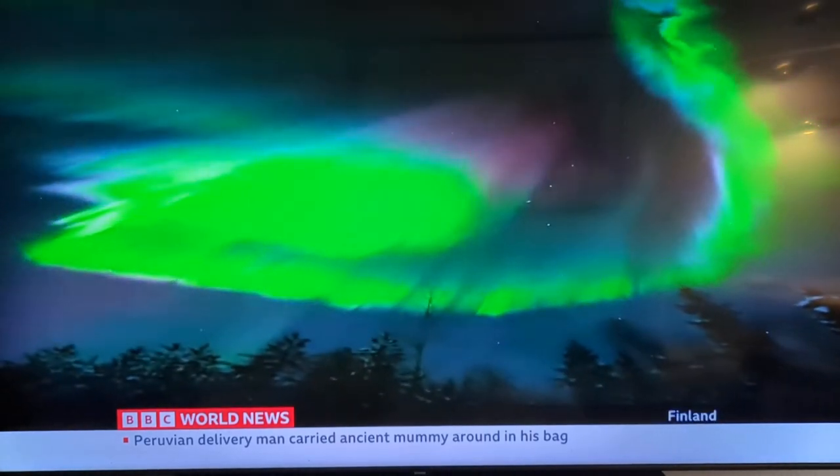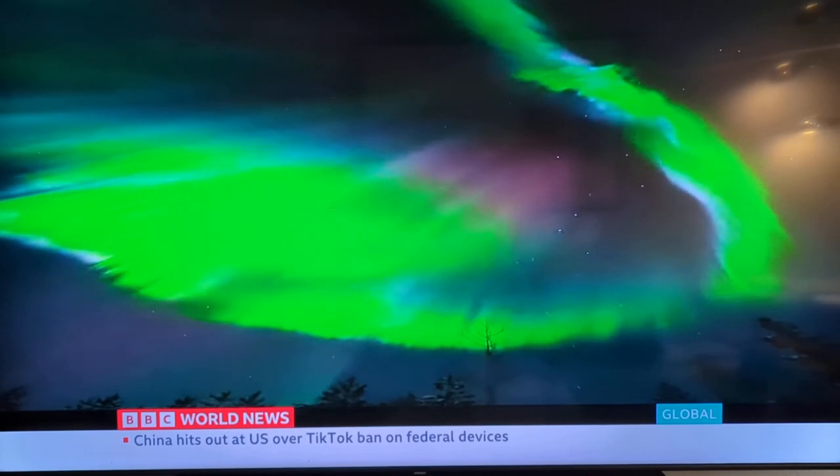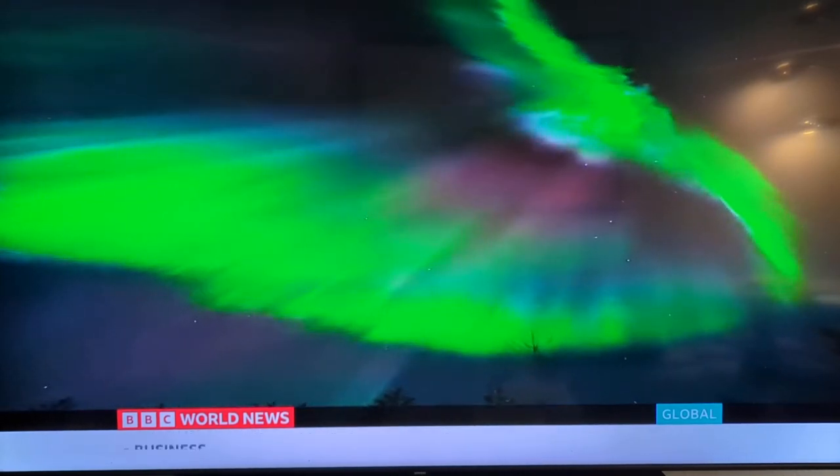The drama usually unfolds slowly, with flashes of neon colour here and there in the sky, but when they stop dancing, they really are something else.